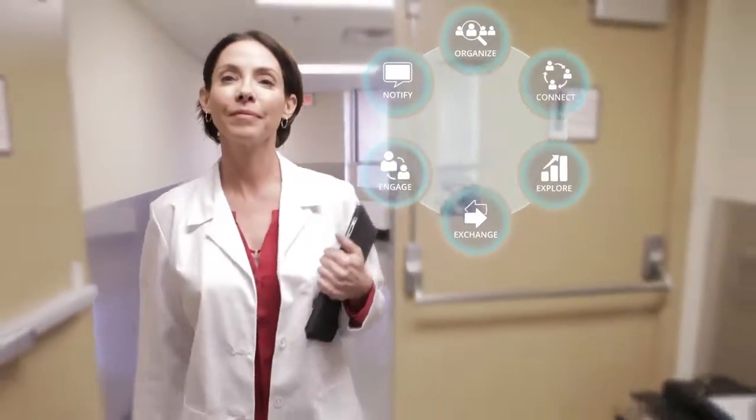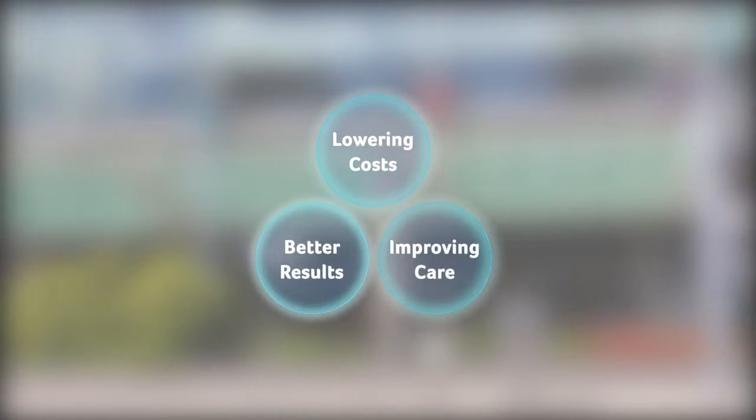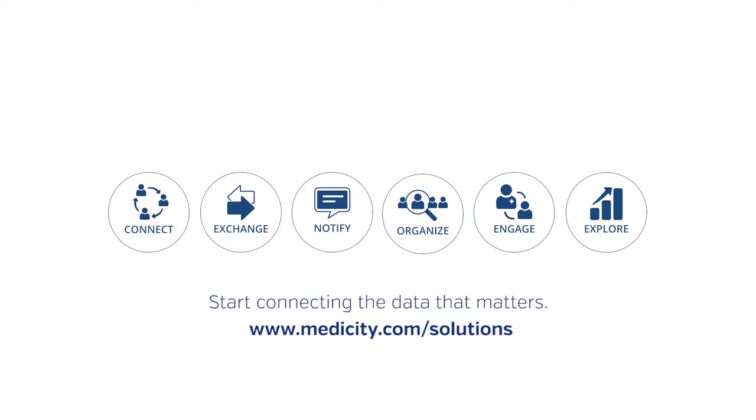Medicity is improving population health management, lowering costs and involving patients in their wellness through a network-enabled approach. With our connected, coordinated solutions, we empower clinicians and transform data into action.